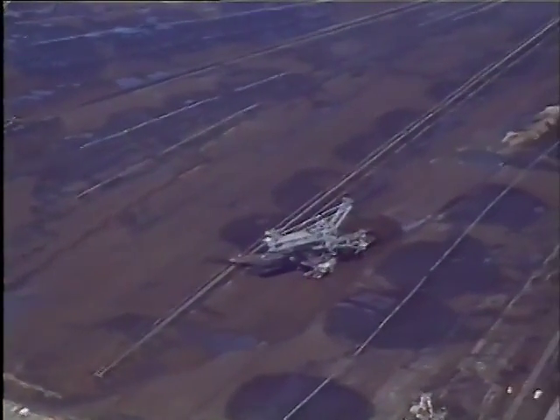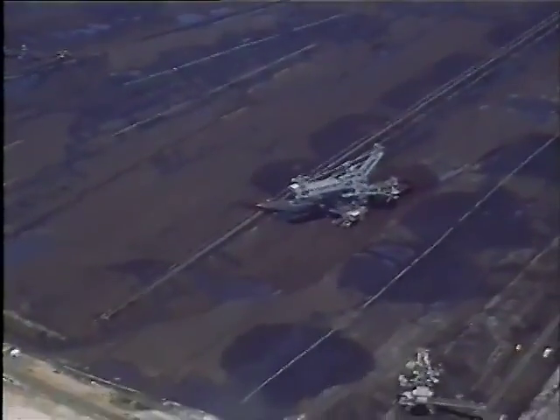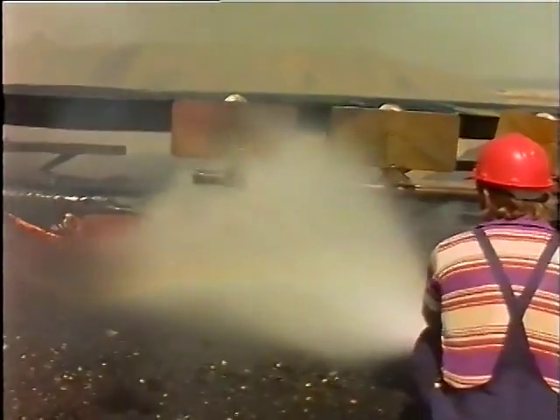The SEC considers it essential that all personnel working in the open cut know how to fight fires, keep the fire service system constantly at the ready, and that personnel have been trained in the different methods adopted when fighting a fire in brown coal.